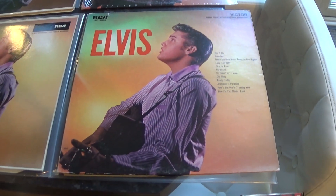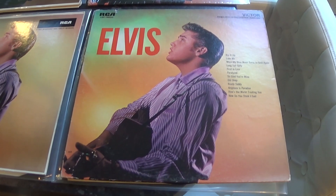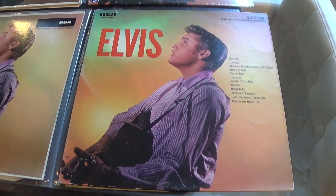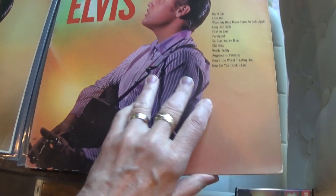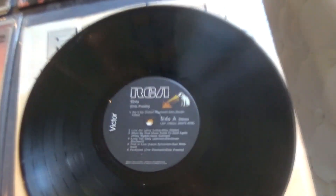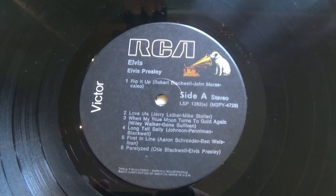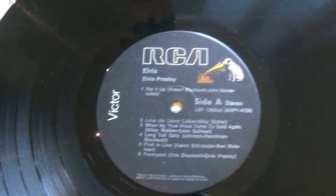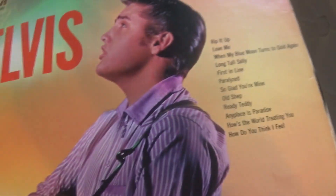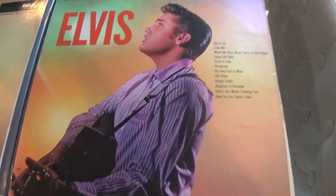Moving on — this is a later USA copy from the black RCA label, and it looks like that. Again unfortunately this is a reprocessed stereo, so it's not one of my go-to copies.